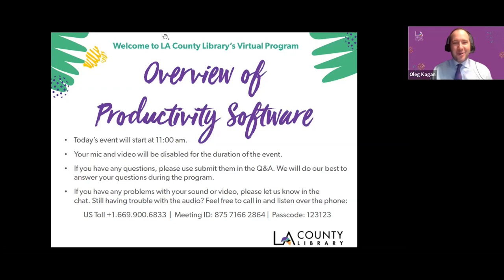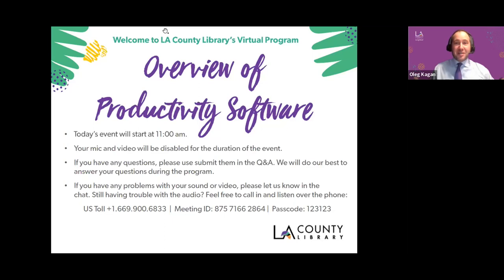Our program today is Overview of Productivity Software. Your presenter is me, Oleg Hagan, Community Engagement Coordinator for LA County Library — and also a wonk of productivity software. I really enjoy productivity software, thinking about it and trying new software. I'd like to share some of that enthusiasm with you and show you what's out there, because there really is so, so much.